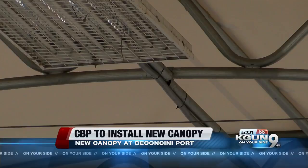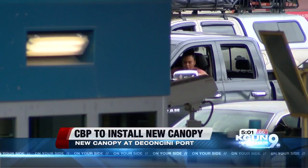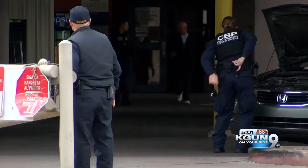CBP says construction on the new canopy will begin sometime this week and will close one lane between 7 in the morning and 6 in the evening. During peak traffic times, it's recommended drivers also use the Mariposa Crossing.